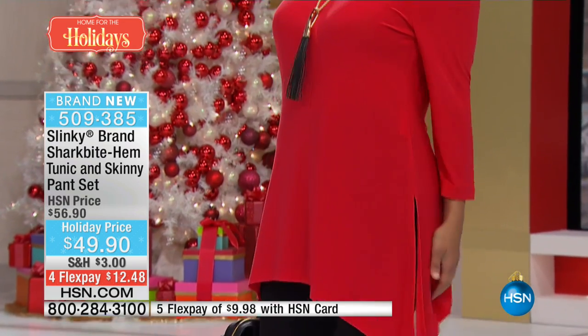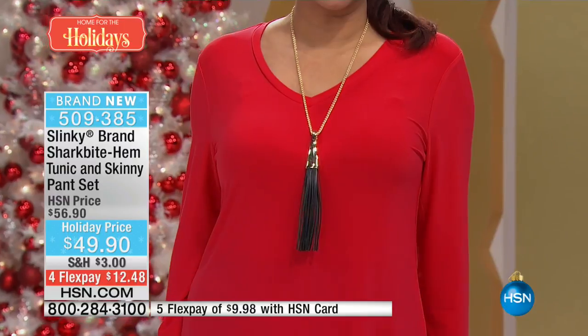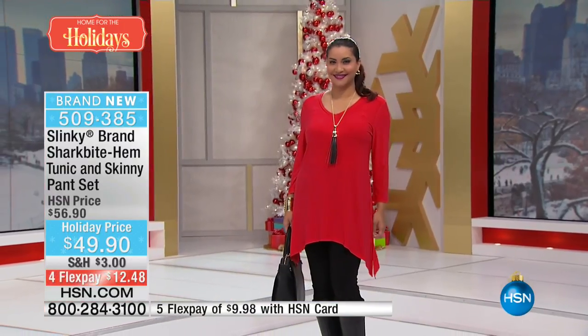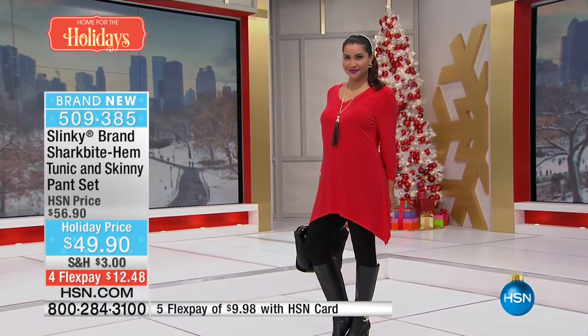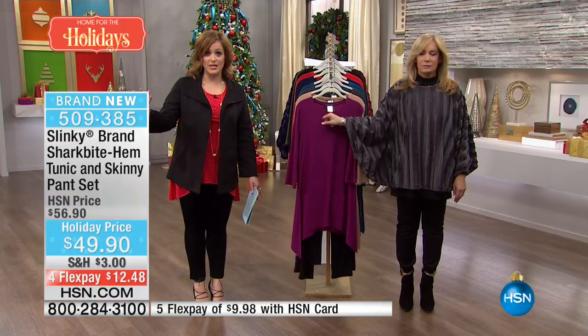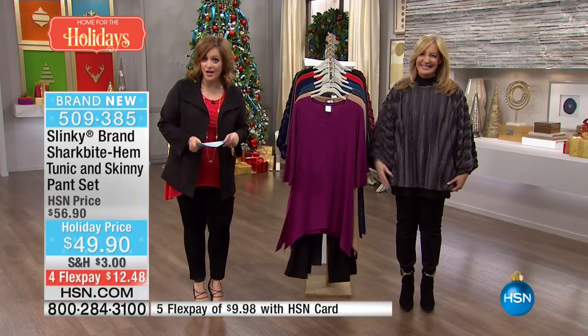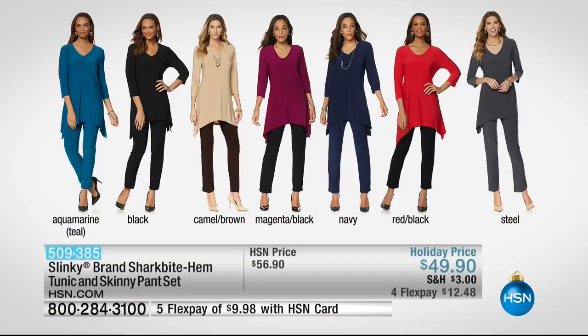Nowhere on the planet do you get a head-to-toe look for under 50 — it's practically impossible. I've gone out shopping and seen a top for 78 bucks. So this is a head-to-toe look: everybody's getting the pant you're going to wear everywhere because it's one of her number one sellers, and then you get the long tunic on top. Just choose your color — we've got your holiday look ready for you. A little jewelry and you look great.